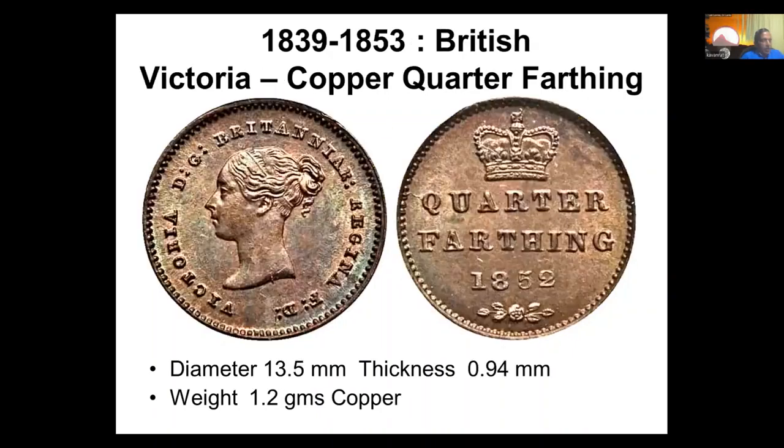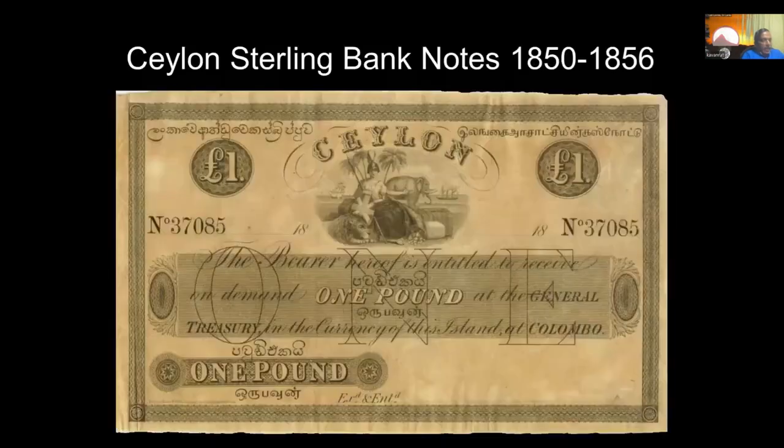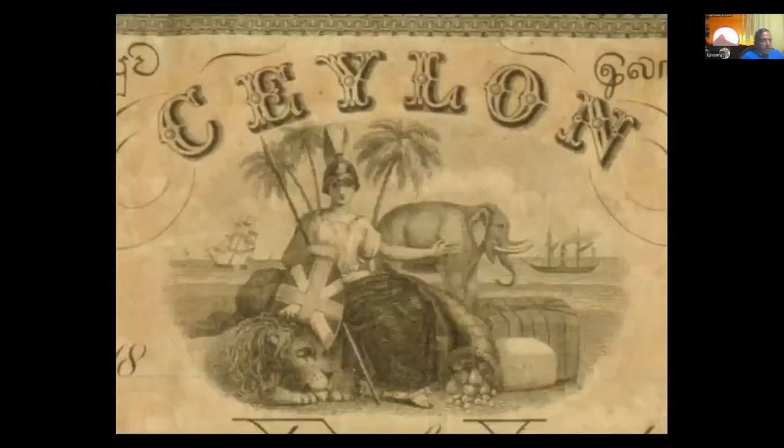Victoria came in with a quarter-farthing. The quarter-farthing was never issued in England — they thought it was too small — but they thought of issuing it for Ceylon because we were sort of a primitive country which needed smaller currency coins. Around 1850, we still had Britannia on our currency notes with no king or queen on them. The only difference was that the trident had been replaced with a spear — I have no idea why, but that's an interesting observation.